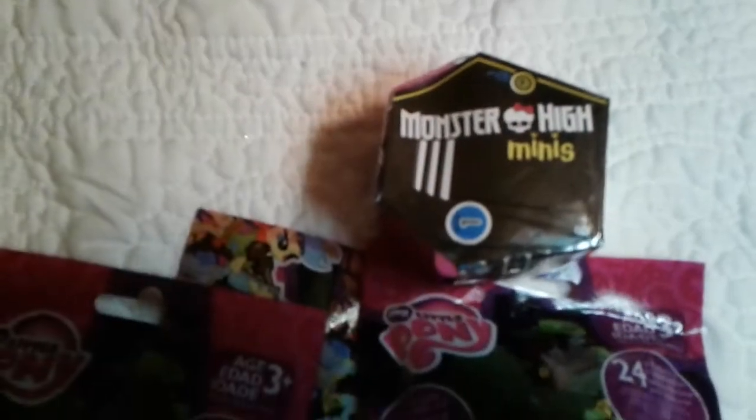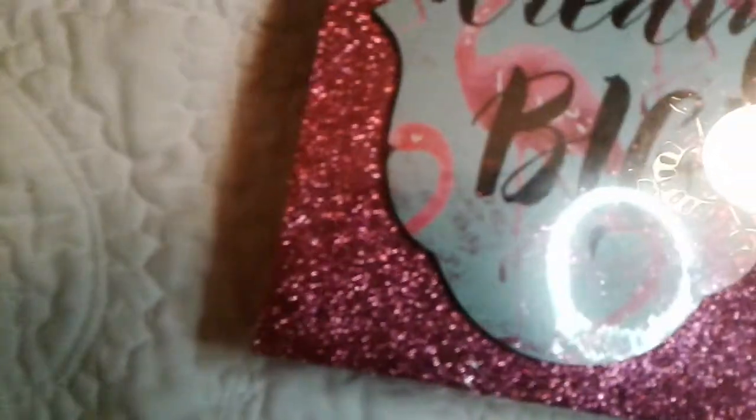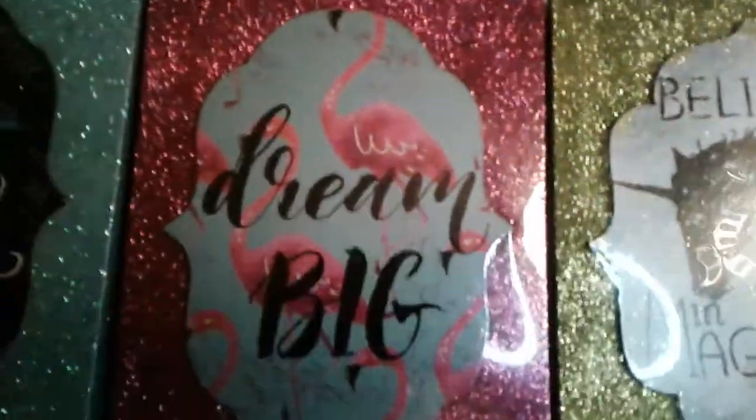Next we got the blind bags of My Little Pony — had to get those, I was so tempted to open them but I'm not going to. And I got the Monster High minis. I got the bonbons too but they must be in one of the boxes — we were dividing stuff by categories. If I do a bathroom haul and there are bonbons in there, you'll know why.